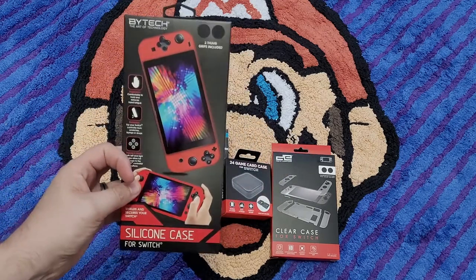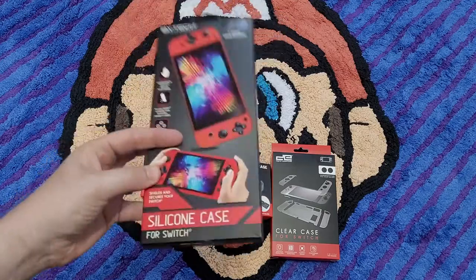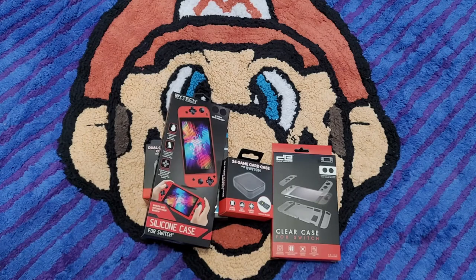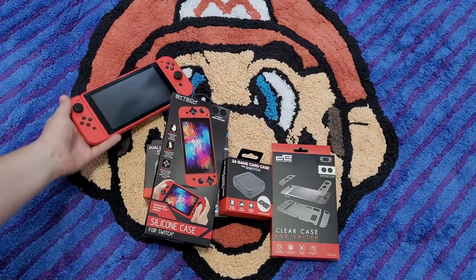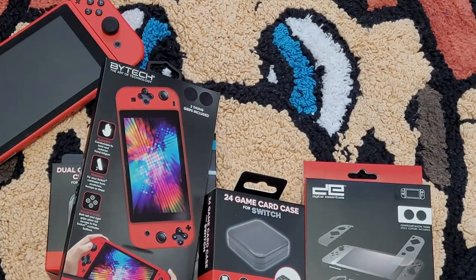I saw they have these in blue, black, and gray as well, but I picked up red — because why wouldn't I? We are Red Bandana Gaming! So those are a few accessories you see right now, and we are going to test them out on my Switch. I've got my pretty little red one here, so let's zoom in a little bit and pop these open.